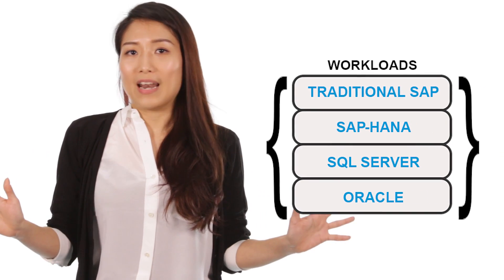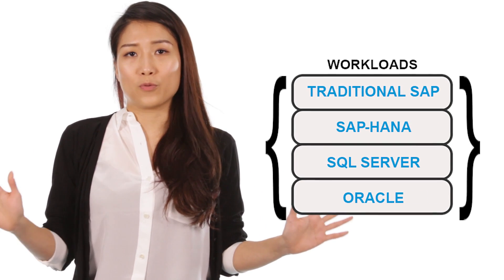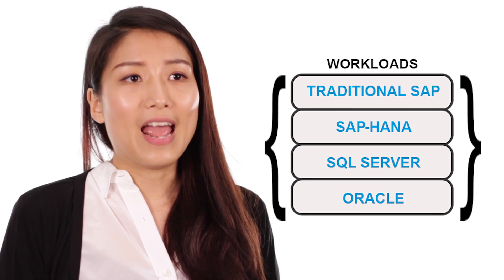Additionally, Superdome X demonstrates significant cost savings with Oracle, due to the way that licenses are calculated. It's also great for other relational databases such as Microsoft SQL Server and IBM DB2, as well as NoSQL databases and Hadoop. Its open platform makes it highly suitable for all database environments.